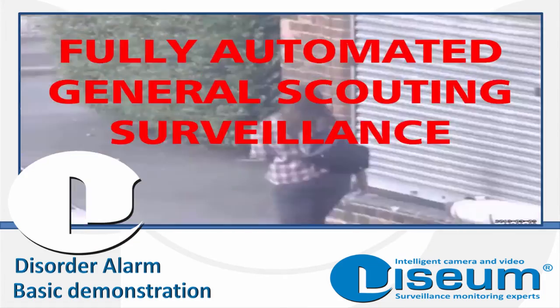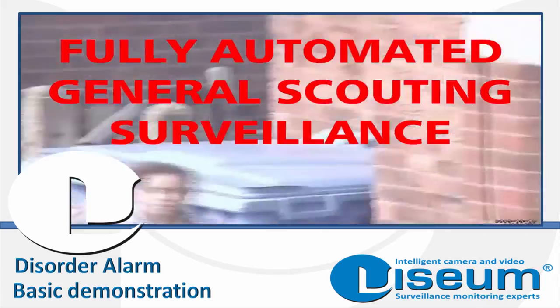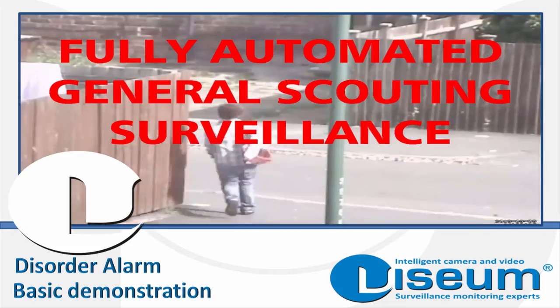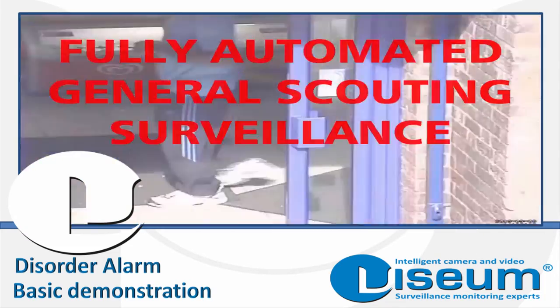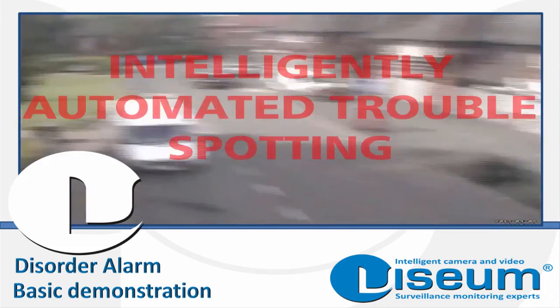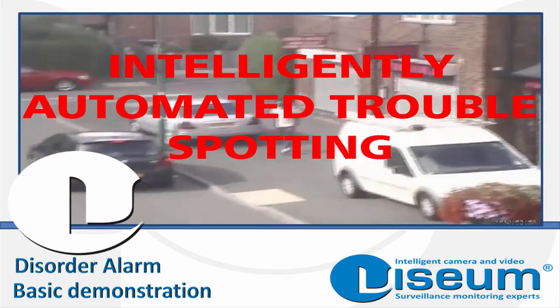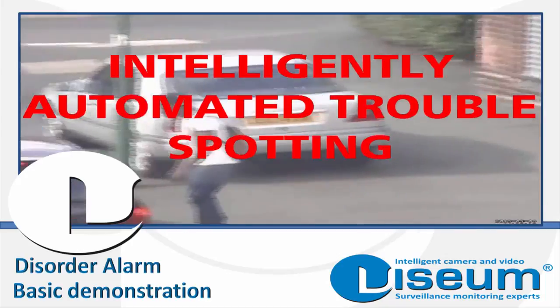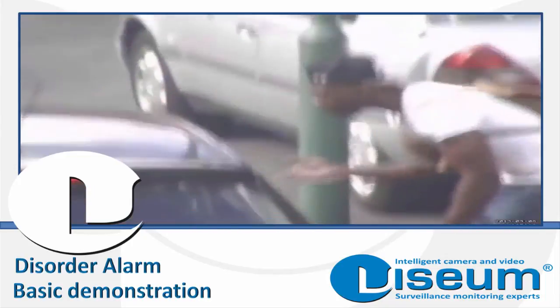This is a video example of a Vizium camera protecting a community in a part of the UK where public disorder was once a common occurrence. This shows the Vizium camera scouting the area for such incidents, and once it spots something of this nature, it stays watching. At the point where its programming sees disorder, the alarm can be raised.